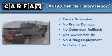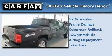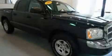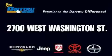This Dodge has had only one owner, and it qualifies for the Carfax buy-back guarantee. We invite you to contact us today to learn more about this vehicle. Get the Darrow difference today, only at Rust-Aero Toyota Scion Chrysler Jeep Dodge West Bend. Rust-Aero.